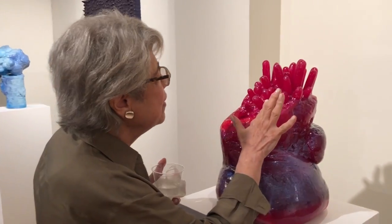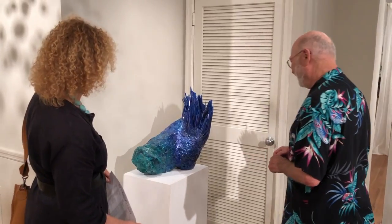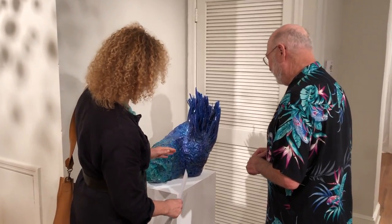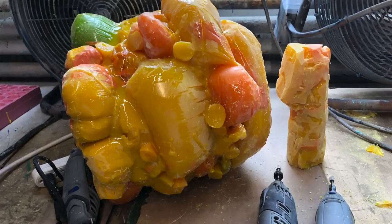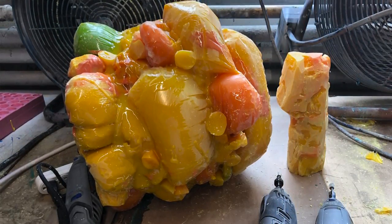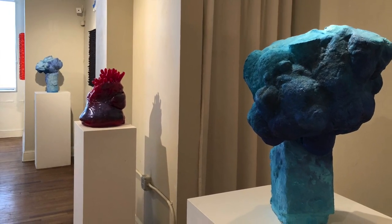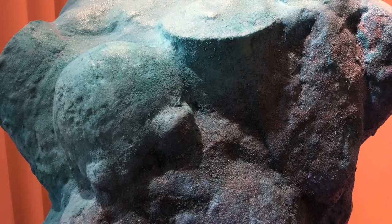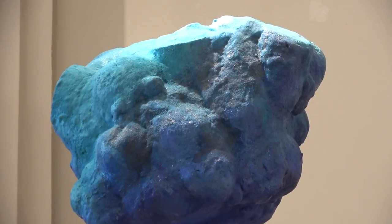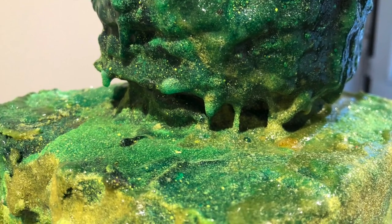The show I'm having at Stanek now is really a departure — the first showing of sculptures that are purely abstract. What I've been doing lately is pouring the resin into plastic bags, and then as it sets up, manipulating it and moving it around so that it creates these shapes. Inevitably the shape needs to be modified. I can sand it, use a chisel to carve away big sections, and then reapply more resin on top so that I have all these different layers.